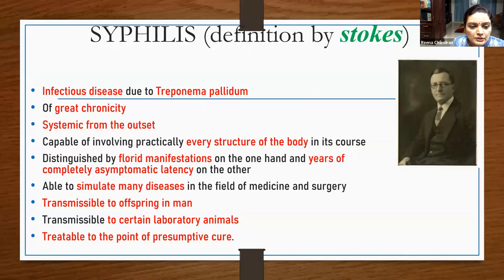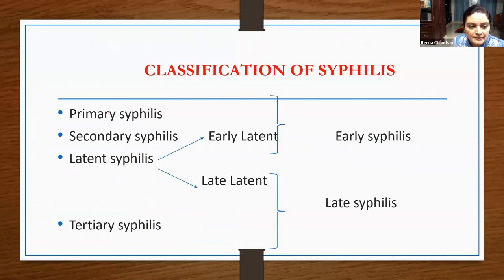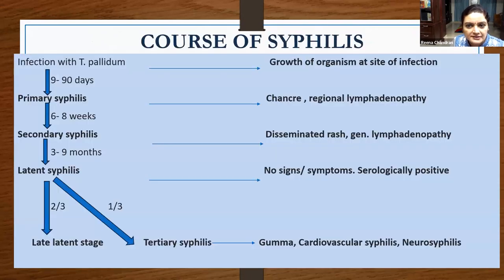Next topic is investigations in syphilis. Since syphilis is a multi-stage disease, investigations vary according to the stage. Syphilis, as defined by Stokes, is an infectious disease due to Treponema pallidum of great chronicity, systemic from the outset, capable of involving practically every structure in its course, distinguished by florid manifestations on one hand and years of completely asymptomatic latency on the other, able to simulate many diseases, transmissible to offspring and certain laboratory animals, and treatable to the point of presumptive cure.